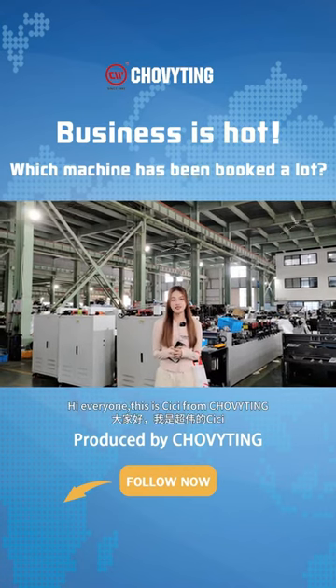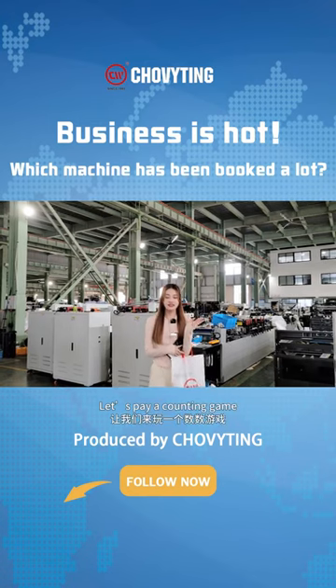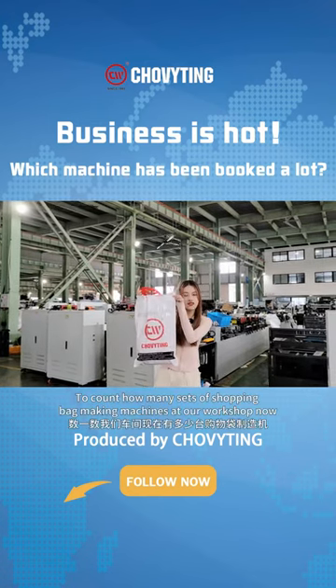Hi everyone, this is Cici from Tromitin. Today we want to introduce our bag machines. Let's play a counting game to count how many sets of shopping bag making machines are at our workshop now.